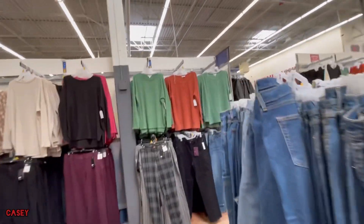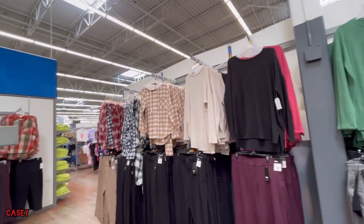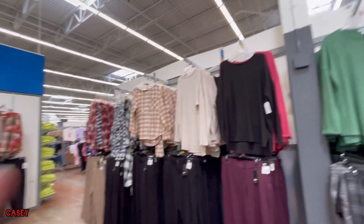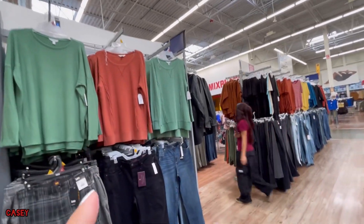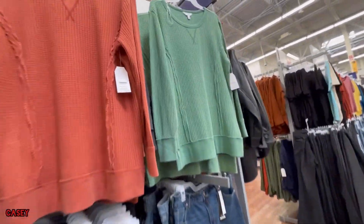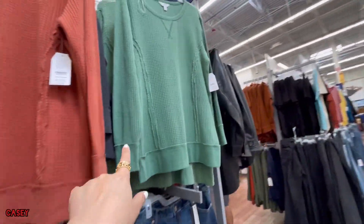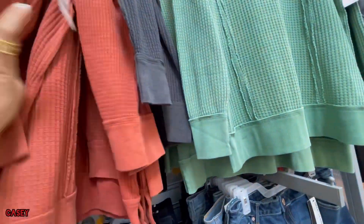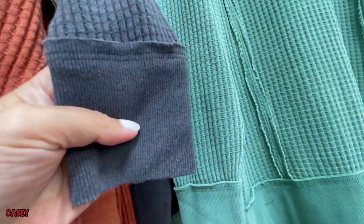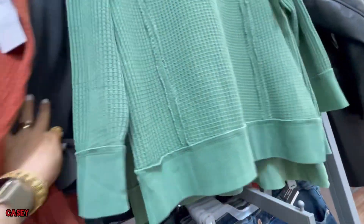And then they have these sweaters and a jacket or hoodie. These are $13.98 and come in green, rust, and black.